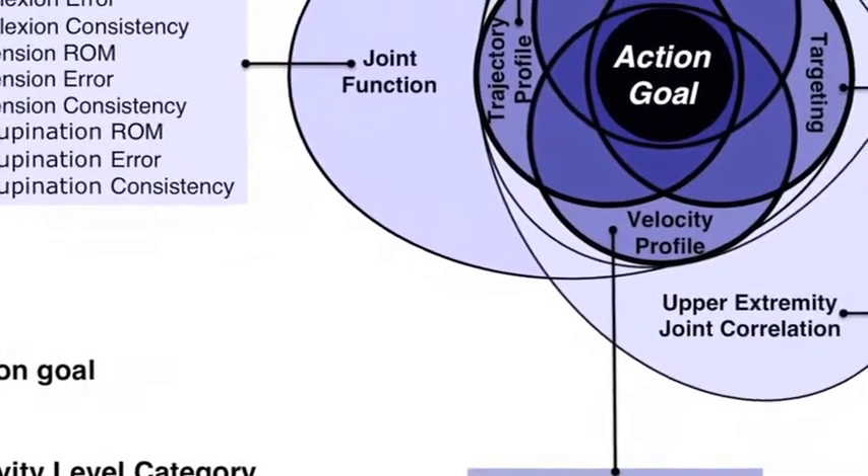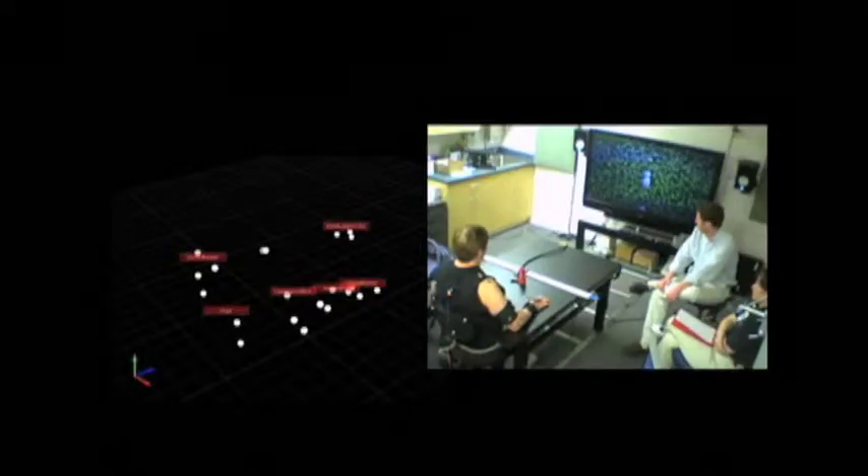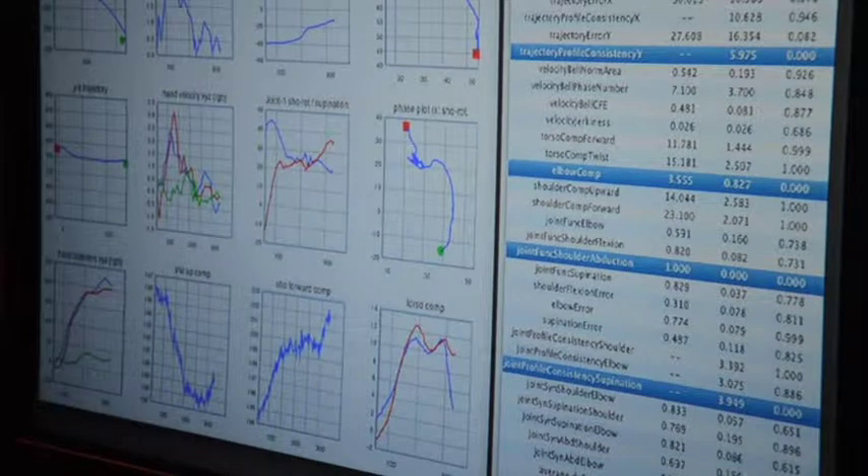We've identified the motor elements that are important for reach and grasp function, and by using high-resolution motion capture systems, we can extract real-time movement features to both provide feedback to the patient and inform the therapist on patient progress.